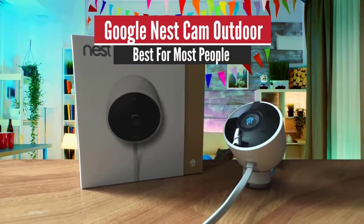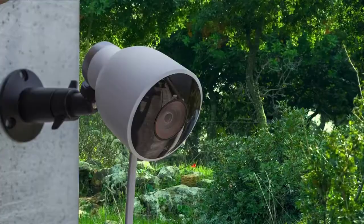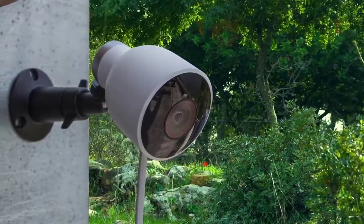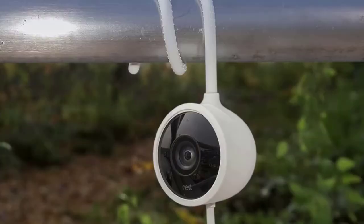5. Google Nest Cam Outdoor – Best for most people. One of the major pluses of the Nest Cam is its crisp 1080p streaming video. Coupled with the camera's wide-angle lens and 8x zoom, the picture quality is tough to beat.